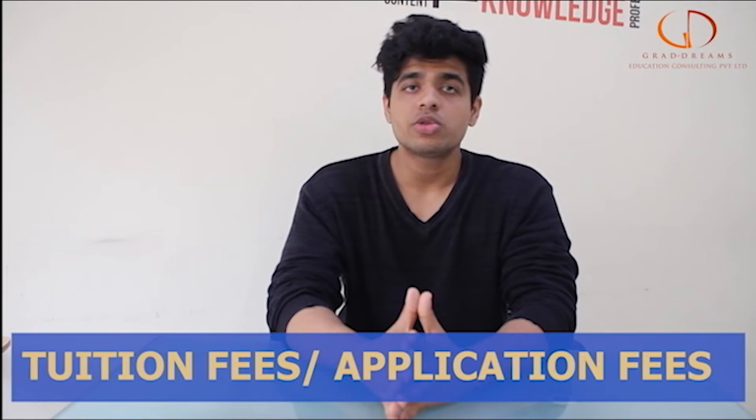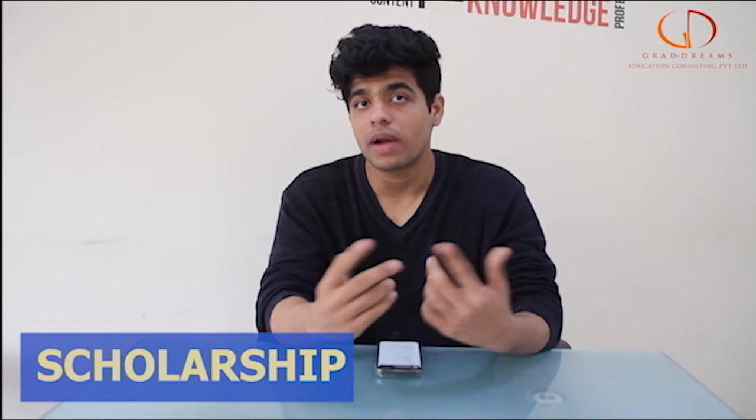Moving on to the tuition fee and the application fee, the application fee is around 50 US dollars, but this can be completely waived off if you apply through GradDreams. You can also get a lot of scholarship options if you have a good profile, with scholarships ranging from 1,000 US dollars to 15,000 US dollars.